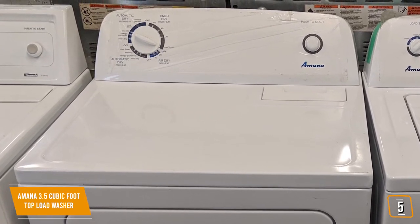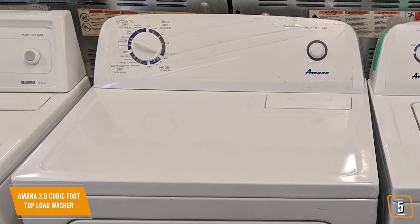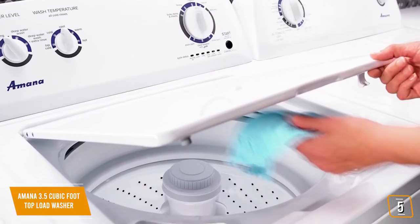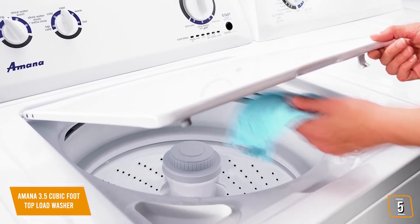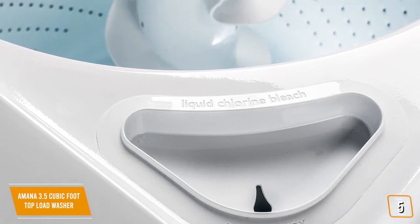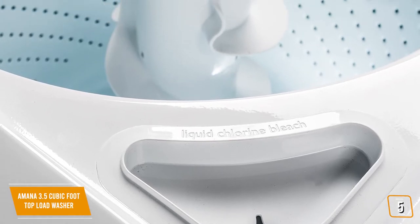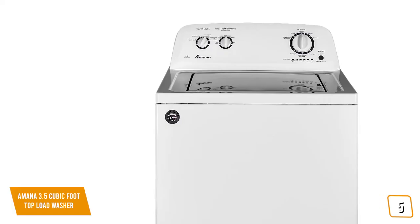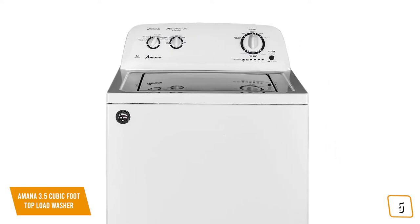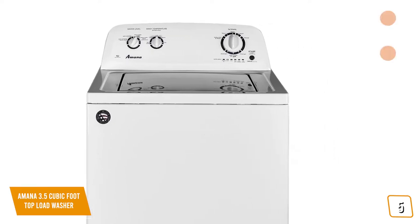It has a front load design and a large capacity of 6.5 cubic feet. The washer does not come with ENERGY STAR certification, but that's largely a non-issue given its size. It is unfortunately the smallest washing machine on this list, which means large loads or thick heavy blankets are out of the question. The main factor is cost savings and the Amana washer and dryer is simple, straightforward, inexpensive, and competent for most washes.